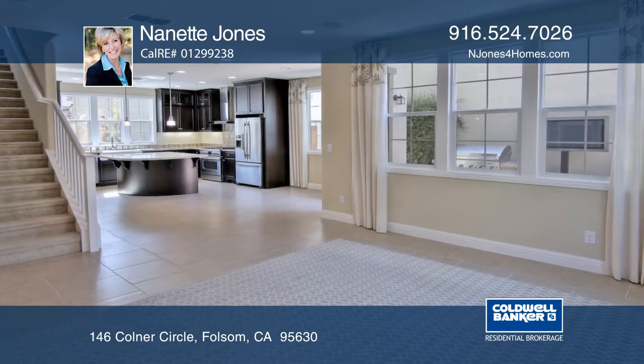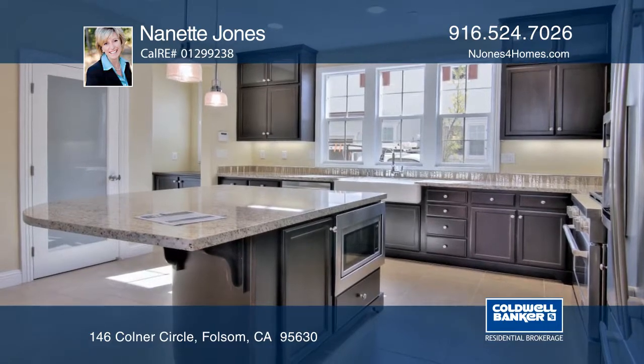The kitchen boasts GE Air stainless steel appliances, an oversized pantry, and a farm-style sink.